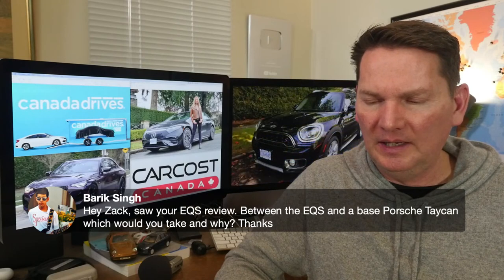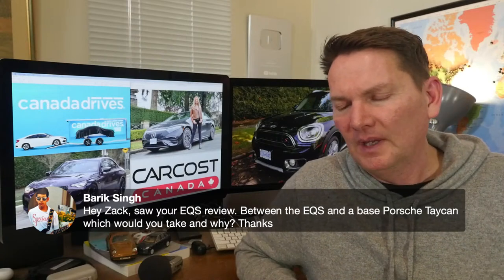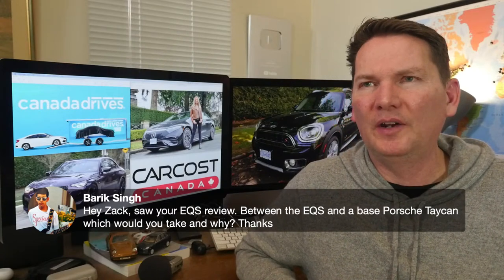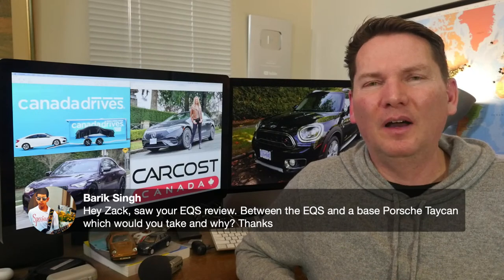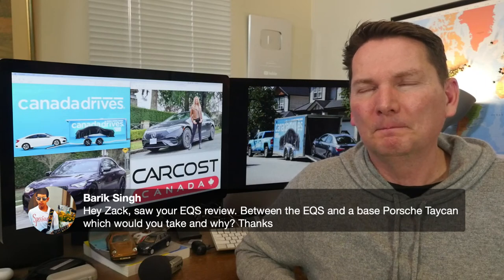EQS versus base Porsche Taycan — as much as I love the Taycan for what it is as a Porsche, I don't love the size; the back seat is a bit too small. Every time I drive one and give it back, I don't go 'I'm really going to miss this car.' I would rather have a Panamera GTS over a Taycan.